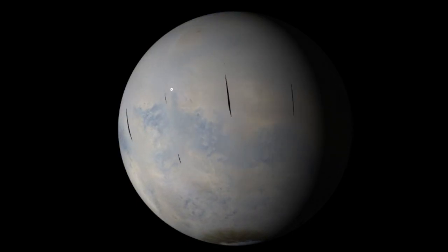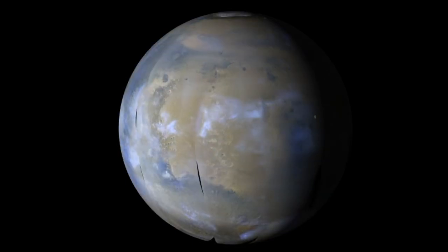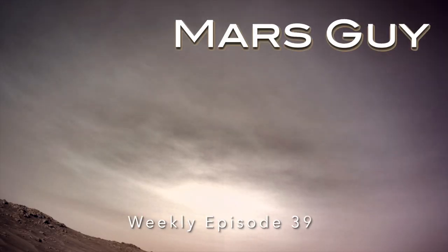On a planet that hasn't had rain for billions of years, you might not expect to see clouds, but they form every summer in the northern hemisphere of Mars, and now Perseverance has spotted them — on this episode of Mars Guide.